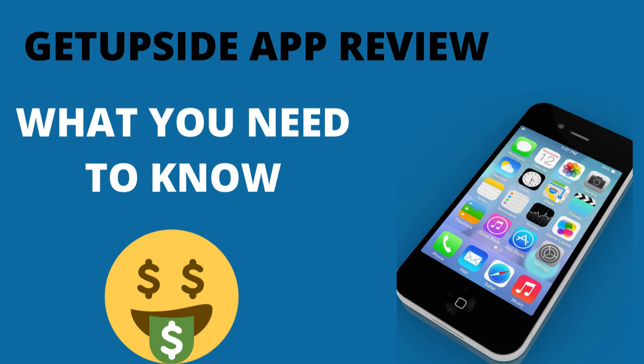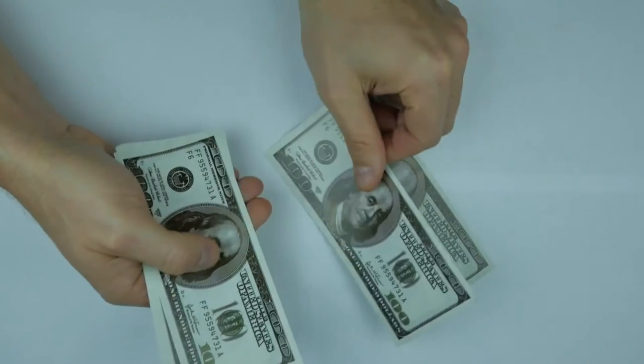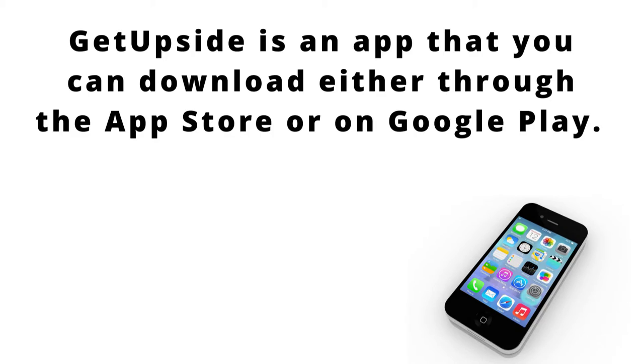Welcome to my channel, Dave's Ways to Make Money. If you're looking for more ways to make money, then this is the channel for you. For today's video, I'm going to be talking about this app called GetUpside.